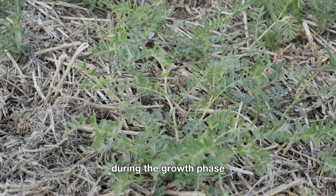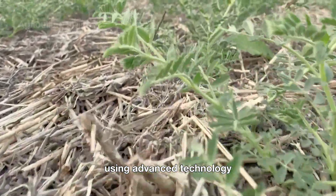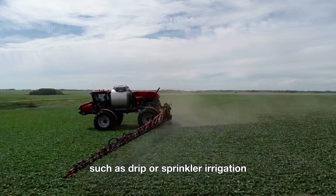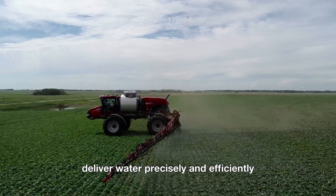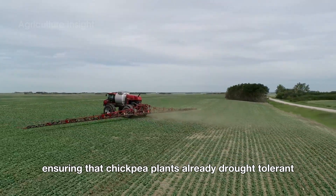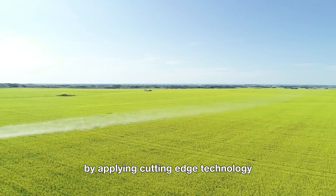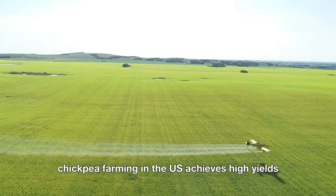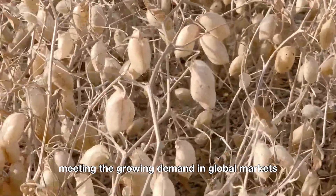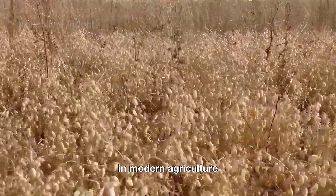During the growth phase, chickpea fields in the U.S. are closely monitored using advanced technology. Modern irrigation systems such as drip or sprinkler irrigation deliver water precisely and efficiently, ensuring that chickpea plants — already drought tolerant — grow robustly. By applying cutting-edge technology, chickpea farming in the U.S. achieves high yields and superior quality, meeting the growing demand in global markets. This approach is a clear example of sustainability in modern agriculture.